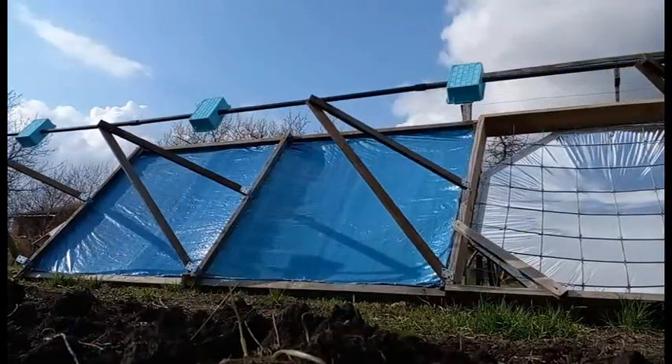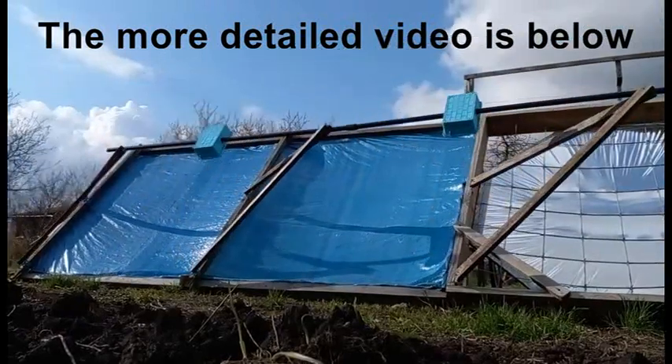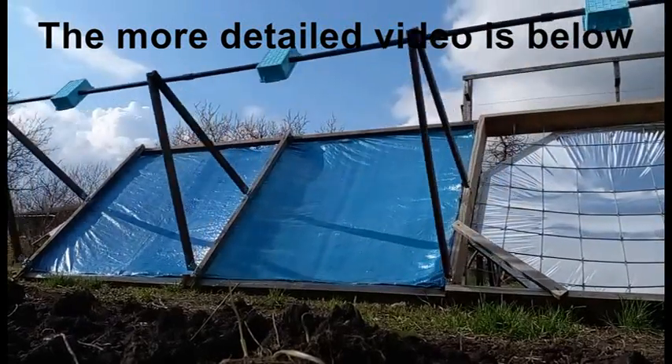So, I repeat that the link to my more detailed video about my experimental and theoretical research of the third type is below.